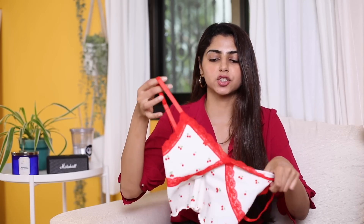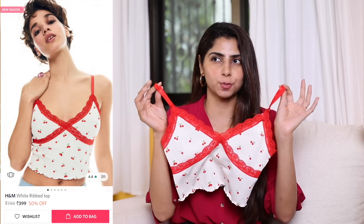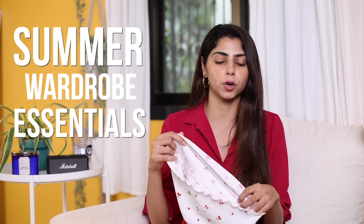The next top in my haul is this cute little cherry tank top from H&M. These are super budget friendly — I think under 700 or 600 rupees. I mentioned these in my summer staples video. It's a nice sleeveless top you can wear in summer, and there are tons of these available in H&M in different prints. I'm going to link my summer staples video down below — it talks about summer wardrobe essentials, and this was a part of it, so do go check it out.